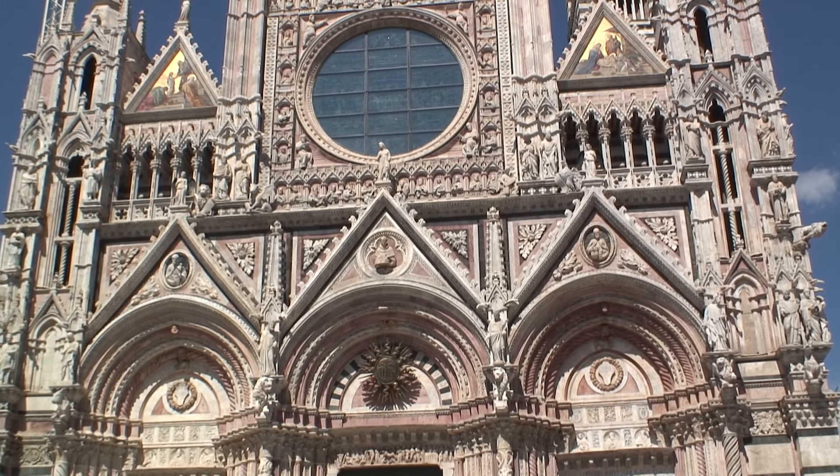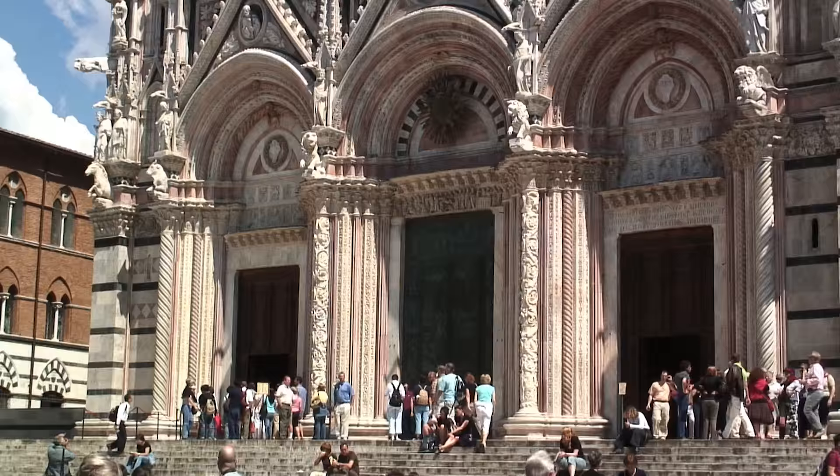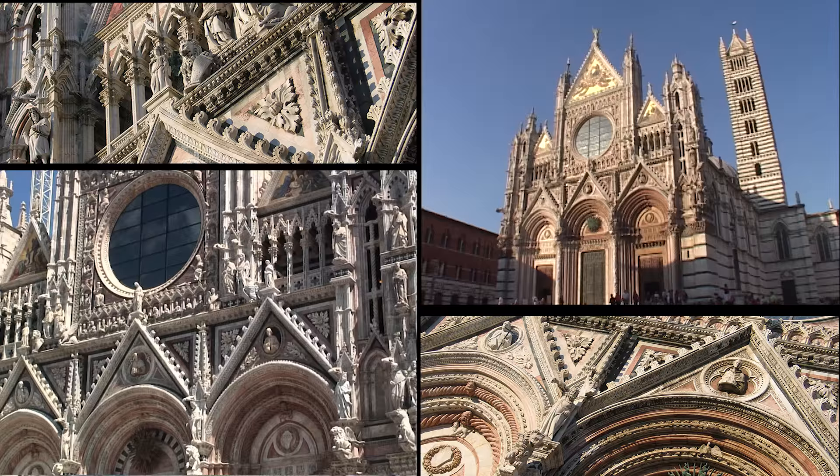The great cathedral of Siena, the Duomo. The facade is crowded with sculptures and architectural details and boasts three large doors, the central one capped by a bronze sun.